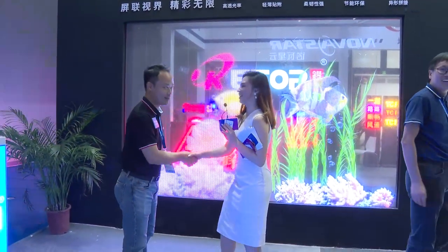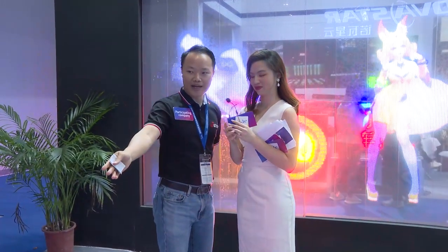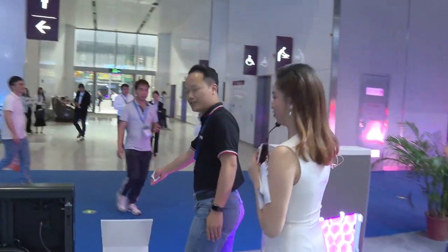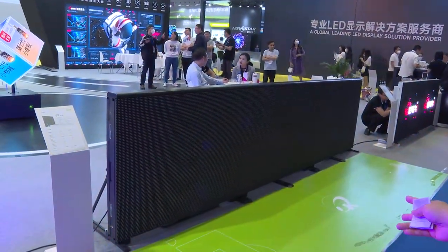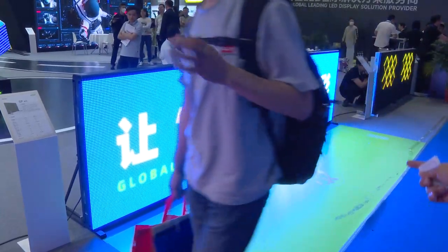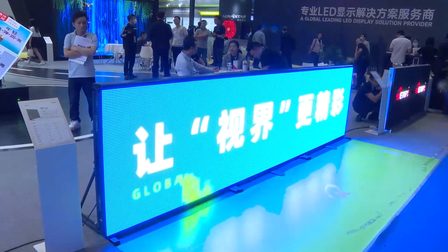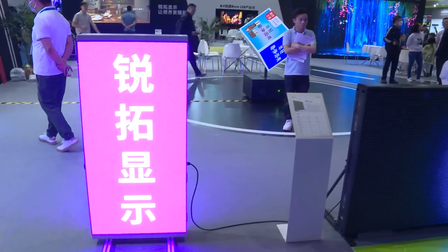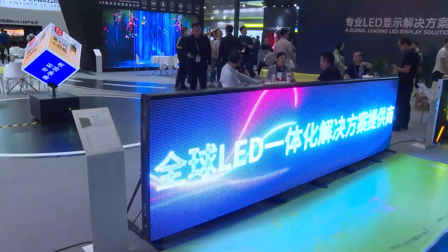Thank you so much for your introduction. I think you are very enthusiastic about introducing all your company's products. Over here, these are our outdoor products. This one is used for football fields. These screens passed the UEFA standard, so we have already sold many screens to Europe and America. They also have a backup function for both backup power and backup data, which means we can use them very stably.